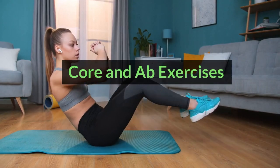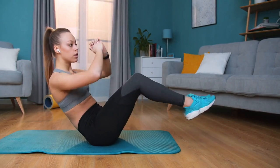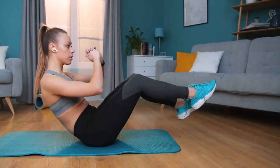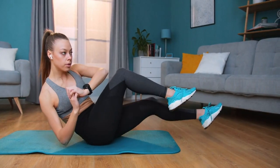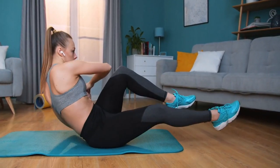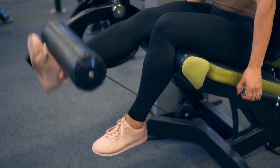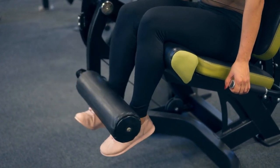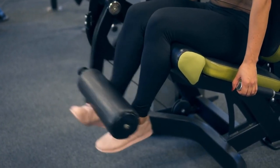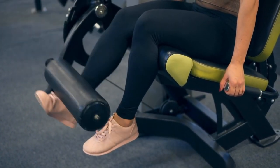Core and ab exercises. Seated Russian twists: sit flat on the floor, core engaged, and lean back slightly. Twist your torso from side to side, touching the ground with a light tap from your hand. Perform 12–15 repetitions per side. Seated leg raises: sit with your core engaged and arms resting on the armrests. Extend one leg straight out in front of you, then slowly lower it back down without touching the floor. Repeat for 10–12 repetitions per leg.